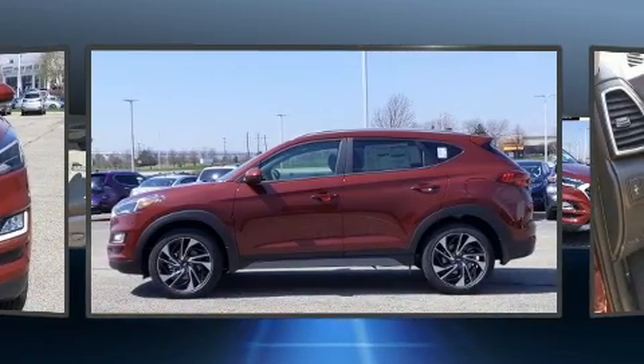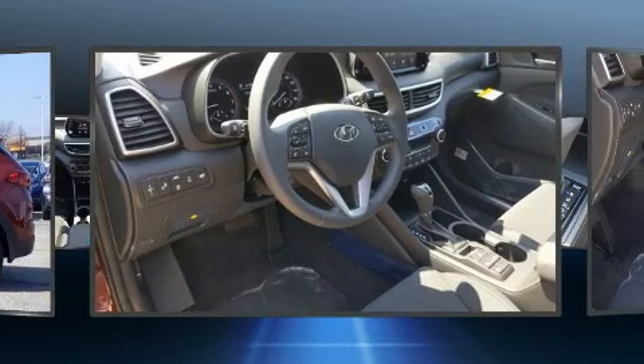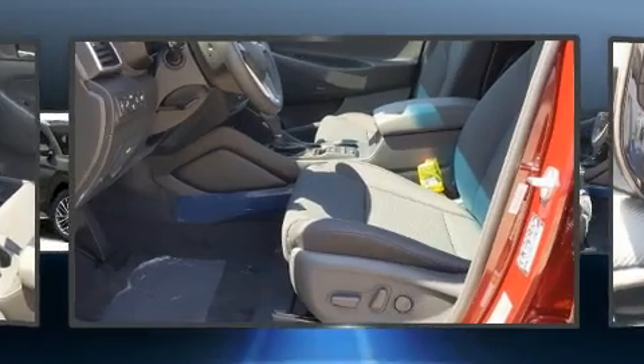Top features include front bucket seats, heated seats, fully automatic headlights, and heated door mirrors.